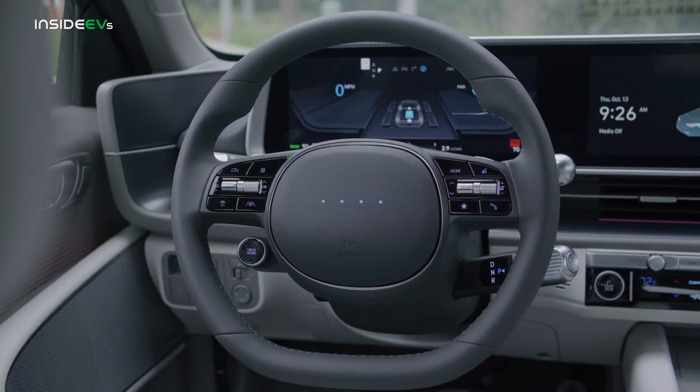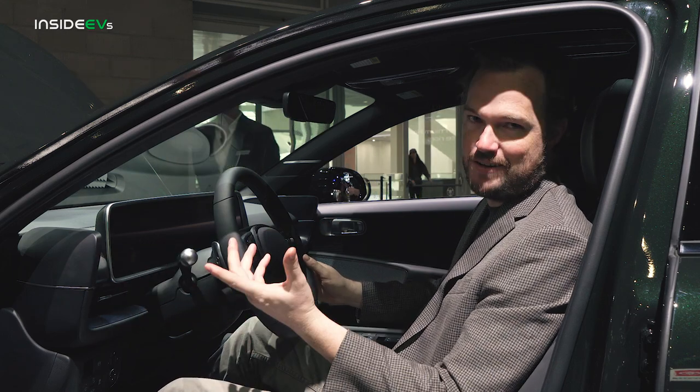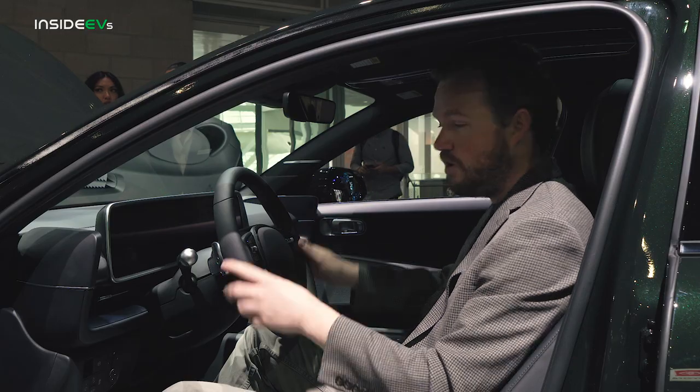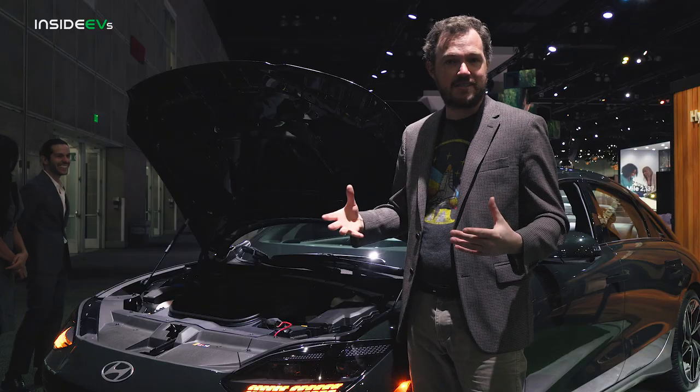I really like these fins that kind of bookend either side of the dashboard, even though they're not the video monitors that other markets get instead of side-view mirrors. Still, it just feels pretty cool. Everything in here has some good texturing and some good detailing. Overall, it's just kind of an interesting and fun-looking vehicle, and I'm looking forward to driving it.